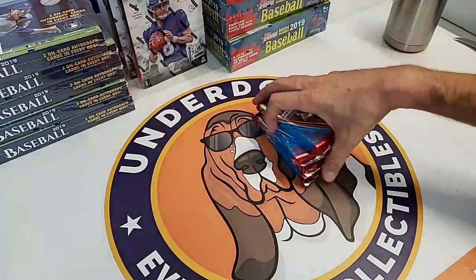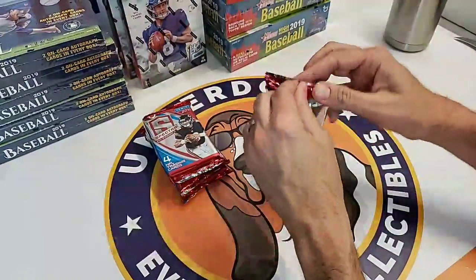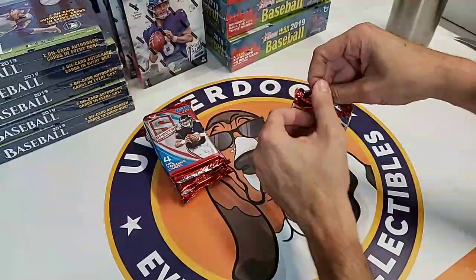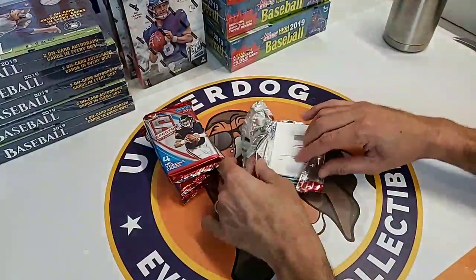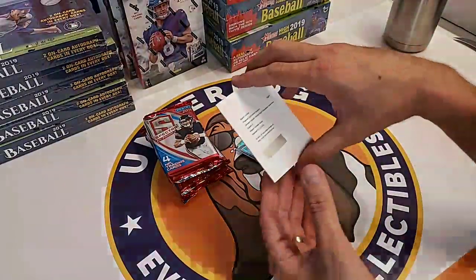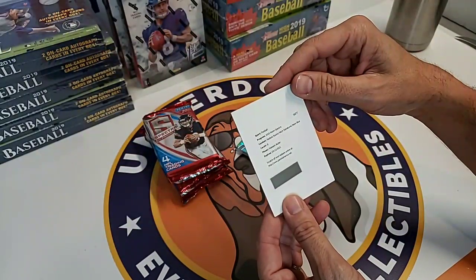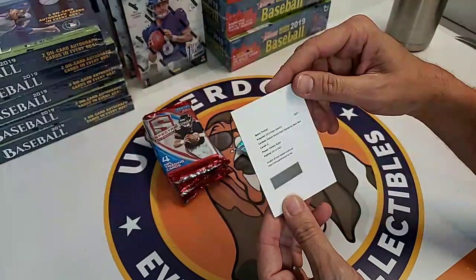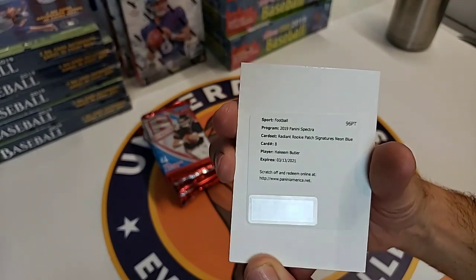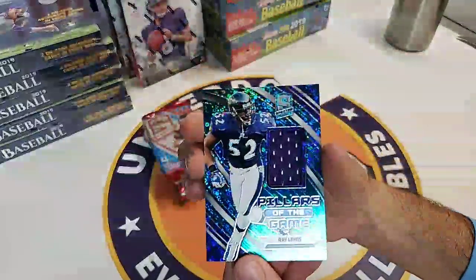At least that's what I told myself when I was playing Blackjack this weekend - and it actually worked out. We have a redemption on top of the first pack - that could be a good sign. There's a Hakeem Butler Radiant Rookie Patch Signatures Neon Blue. That's a Ray Lewis patch.